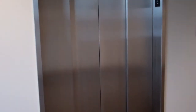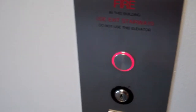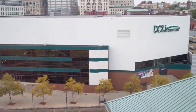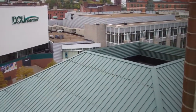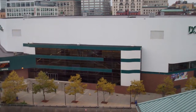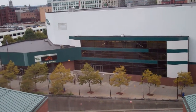All right. Have a good one. You too. There goes that one. Let's ride the other one. And again, the DCU Center. That's the convention hall, and that is the auditorium. Yeah, it's an auditorium.